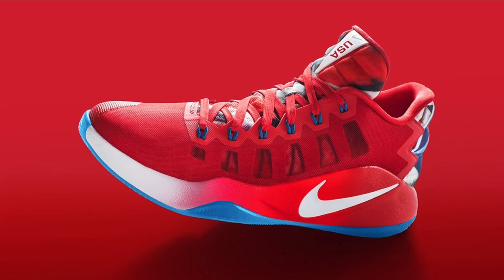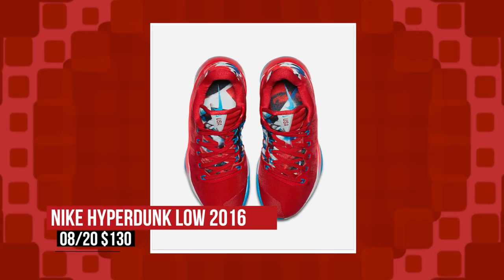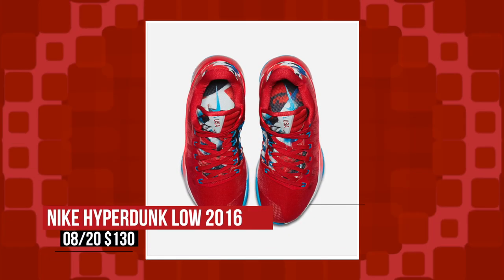Saturday keeps the basketball theme going with a special version of the Nike Hyperdunk 2016 Low. This model was inspired by the 1996 US women's basketball team and will cost you $130 for that red upper.